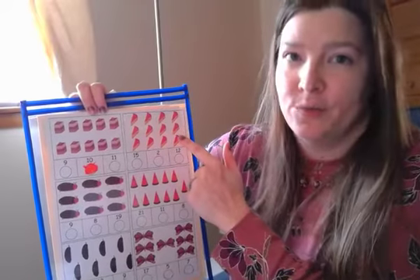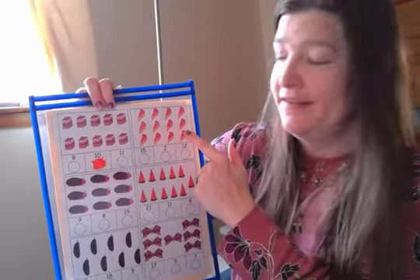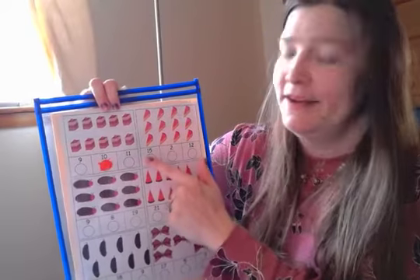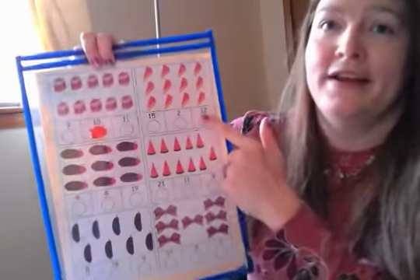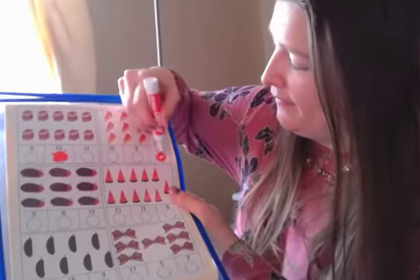So we're looking for number twelve. Number twelve has a one and a two — so it's not just this one, and it's not the one and a five. It's this one over here: one, two — twelve. Twelve slices of pie.